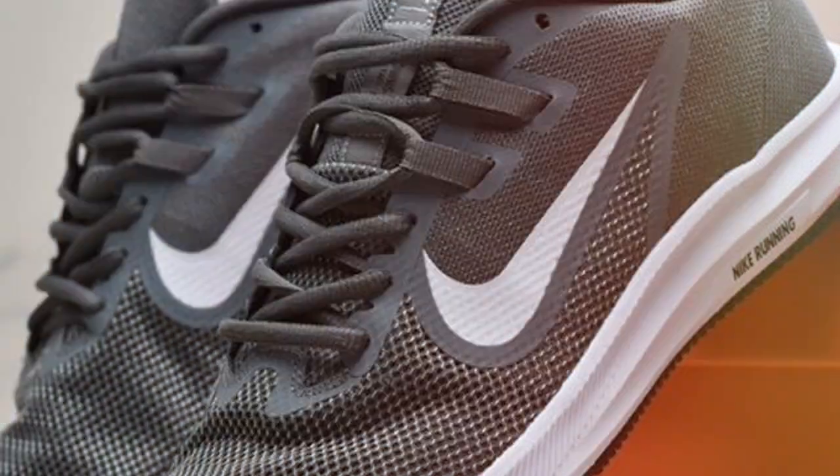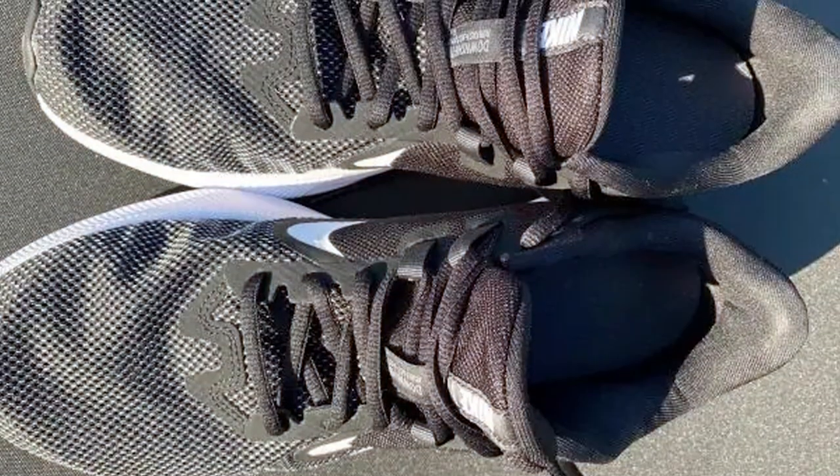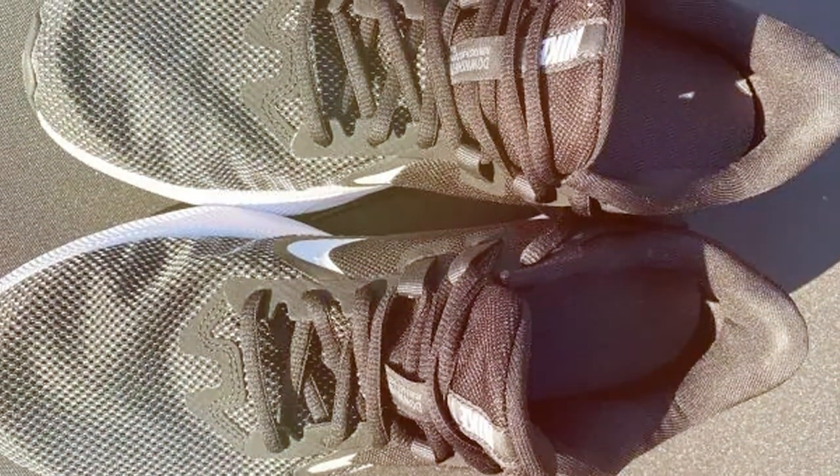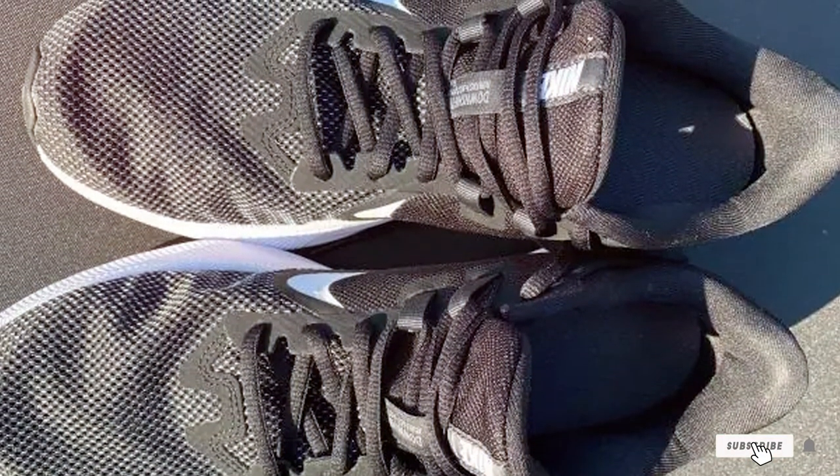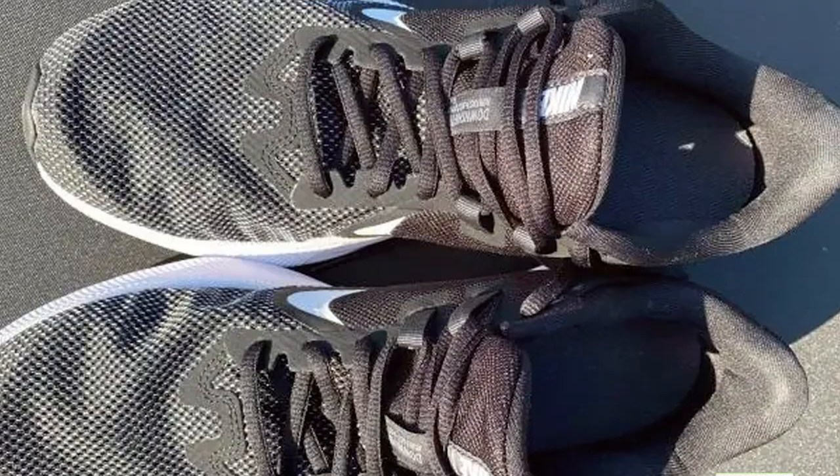In summary, the Nike Men's Downshifter 9 Running Shoe is a solid choice for runners of all levels. With its stylish design, exceptional comfort, and reliable performance, it's a shoe that you can trust to support you on your running journey.